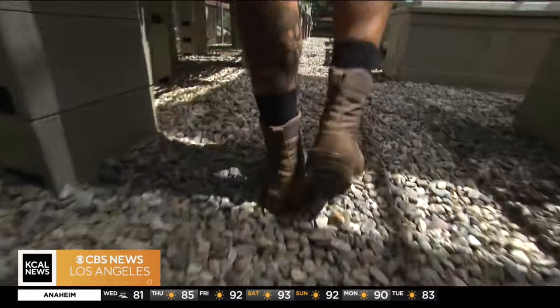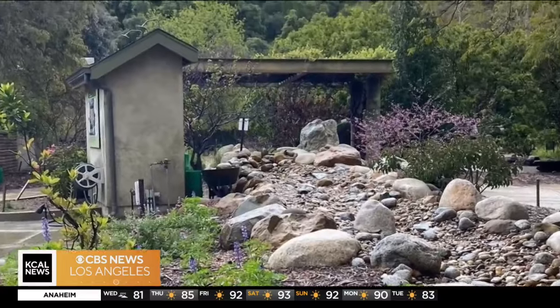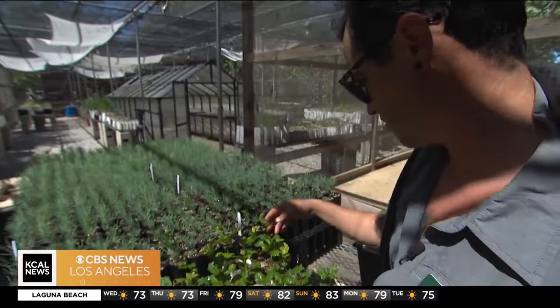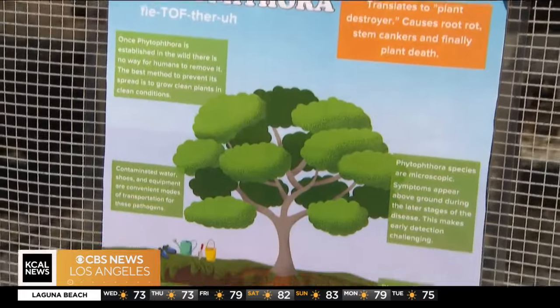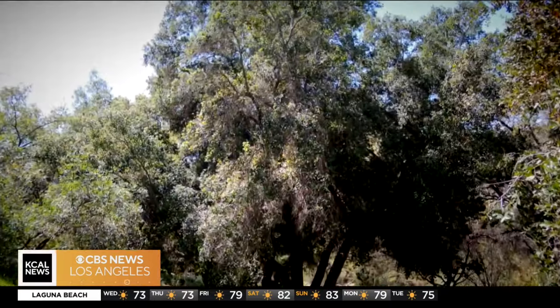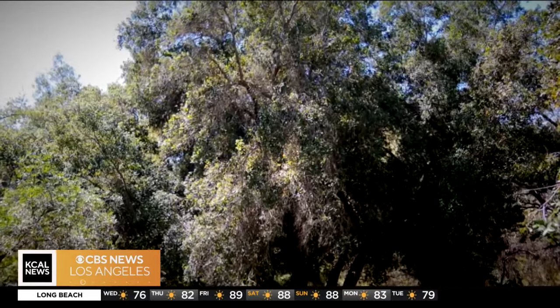We're going to spray the bottom of our shoes with 70% isopropyl alcohol. We always have to assume that the bottom of our feet are contaminated. While California's native tree population creates environmental resilience, these newborns are fragile and vulnerable to fungus that can be easily spread. The Phytophthora species that we're worried about down here in L.A. County — it loves to eat or destroy oak trees and a whole long list of other plants that we really love and we really need to mitigate global warming.